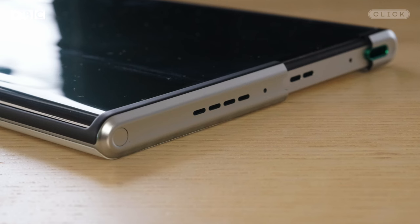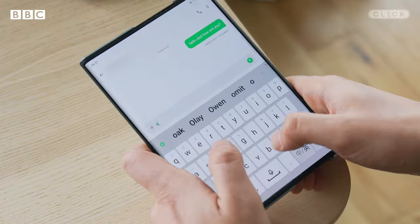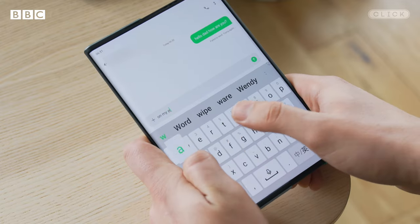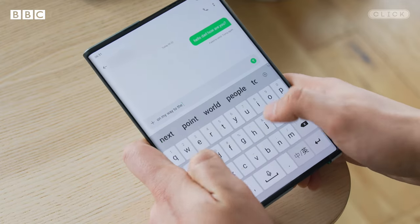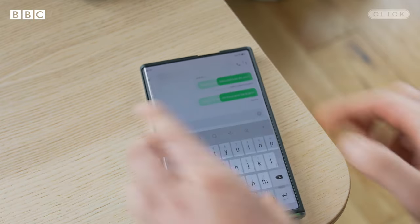With flexible phones people always ask if there's a crease on the screen, and yes, on this phone there is a crease on the display where it rolls inside the phone. But just like with folding phones, when the screen is on and you're using the device you don't notice the crease at all, and the screen doesn't feel spongy or flexible to type on — it's solid, just like typing on a regular phone.